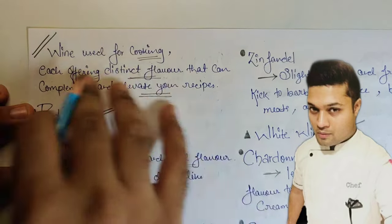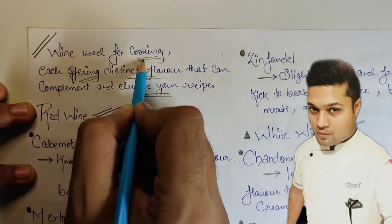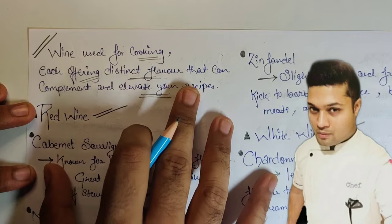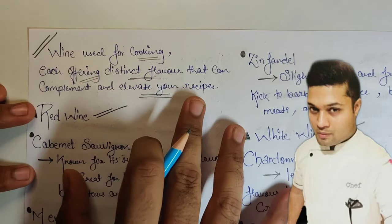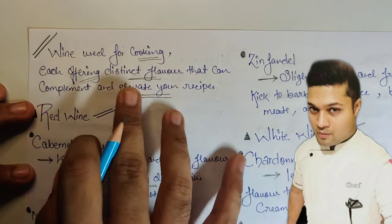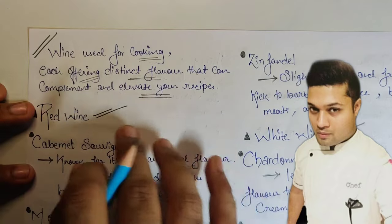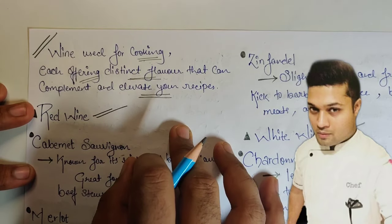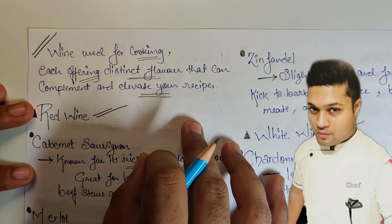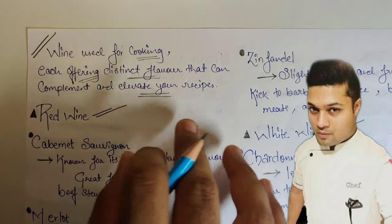Hi everyone, this is a bonus video all about wine. I'll be focusing on cooking but also adding a lot more stuff about wine — serving temperature, food pairings, flavor profiles, and where each wine originates from. Don't forget to watch till the end because you'll have a lot more clarity about wine.